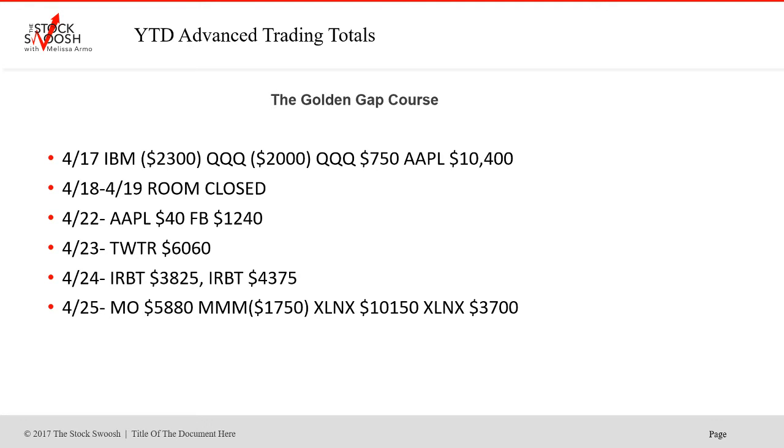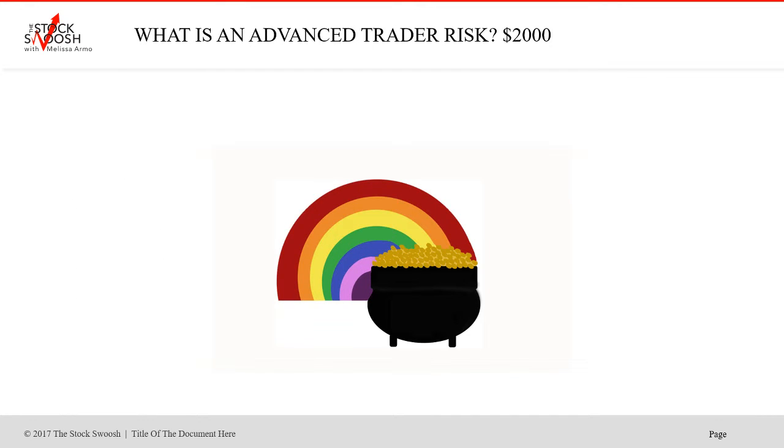On the 22nd, Apple ended up going huge and Facebook was a small winner — both trades actually ended up going to the dream targets. Twitter was a winner on the 23rd. The 24th was IRBT — two trades, both winners. The 25th was MO — big one right out of the gate. MMM was a loser, though it ended up going huge too if you had redone it. XLNX was a winner on trades one and two. In the golden gap course you'll learn how to do a retake and why — that's covered on day two of the class.